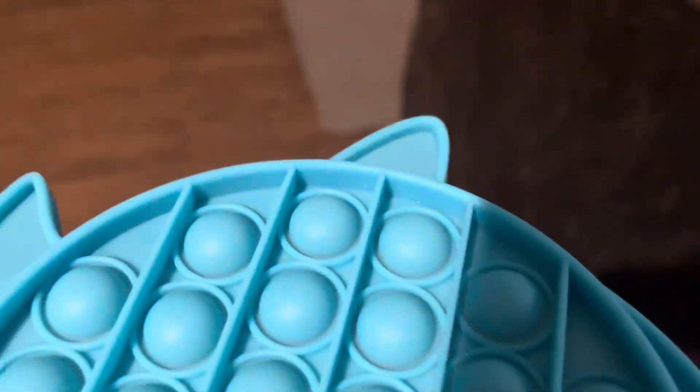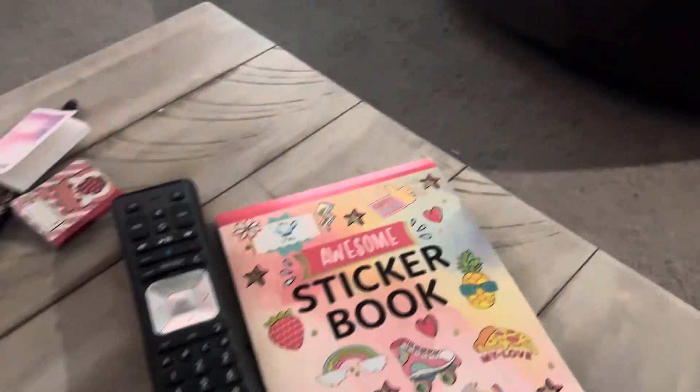I just spotted something off camera — there's the green one! Cool, I also found the green one. The two big fidgets that we need are good. I think these are most of them, so they're probably good.